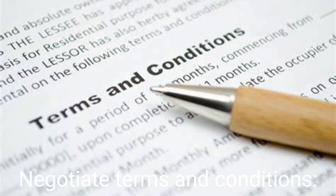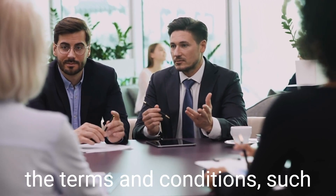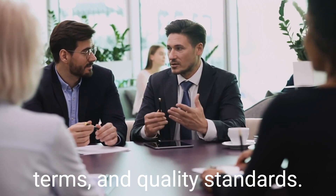Negotiate terms and conditions. Once you have shortlisted your potential suppliers, negotiate the terms and conditions, such as price, delivery time, payment terms, and quality standards.